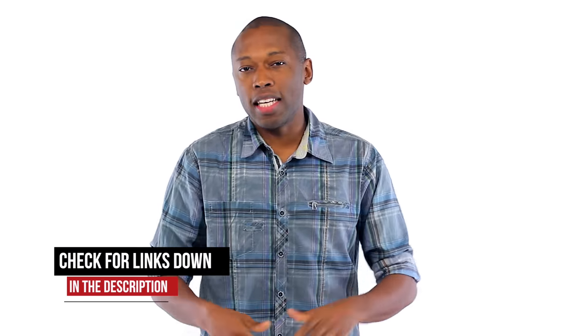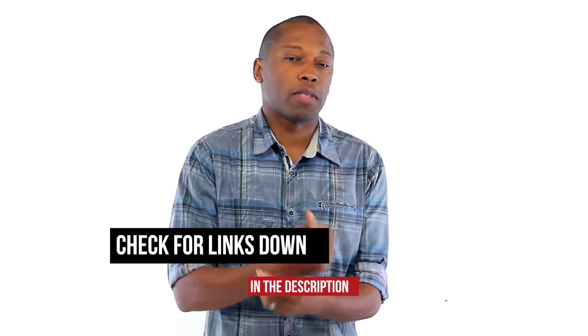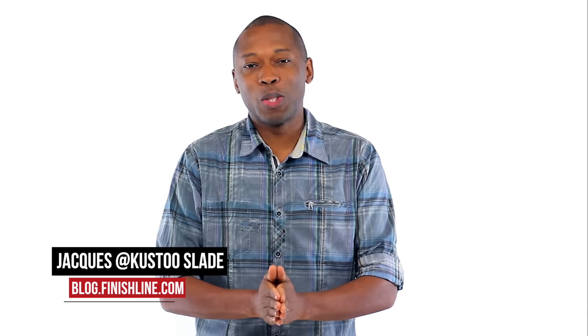Again, I want to wish everyone a happy holiday. I am Jacques Slade. Make sure you check the link down below for more info and hit that thumbs up and subscribe if you like this sort of content. This is the Heat Check presented by Finish Line, and as always, I appreciate you. I'll see you soon.